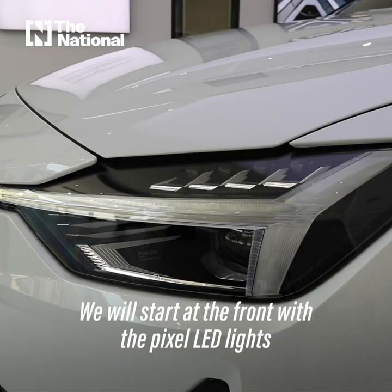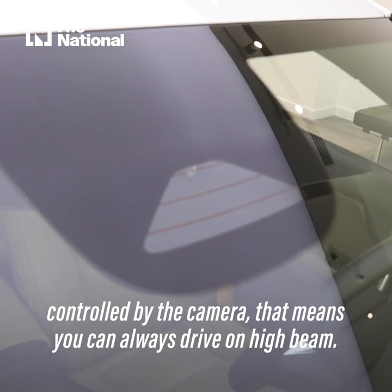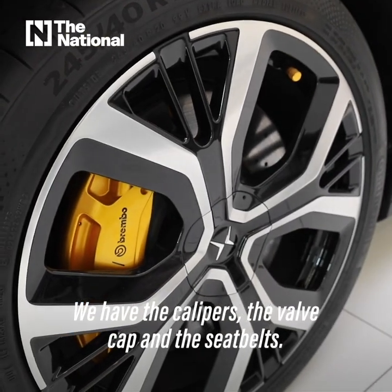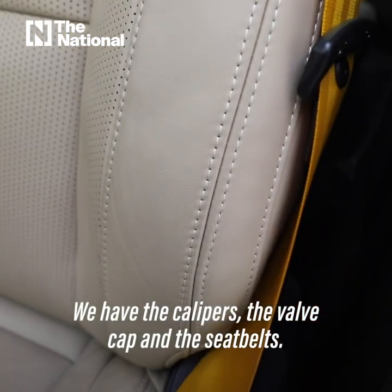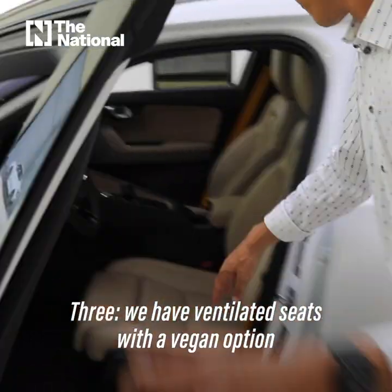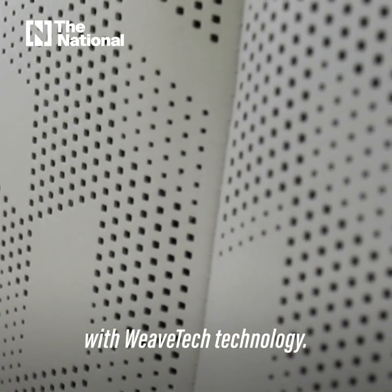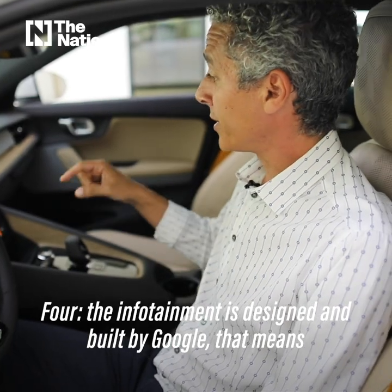We start at the front with pixel LED lights controlled by the camera, which means you can always drive on high beam. On the side, we have Swedish gold accents all over the car — the calipers, valve caps, and seat belts. Three: we have ventilated seats with a vegan option using Weave Tech technology.